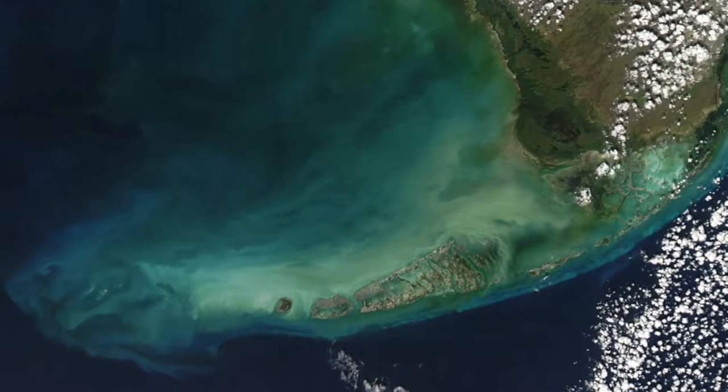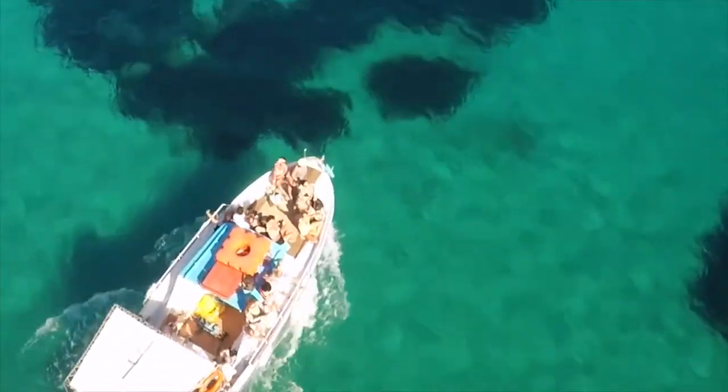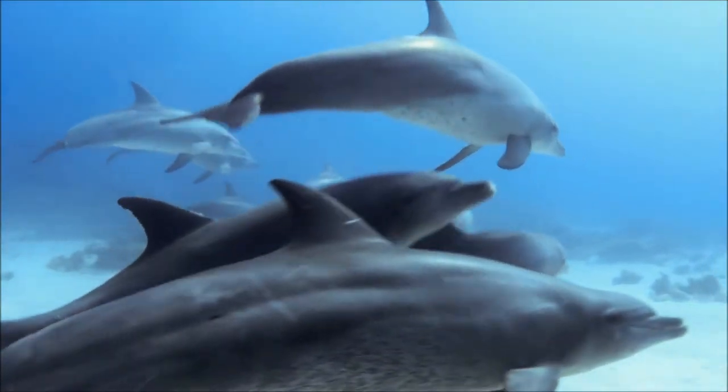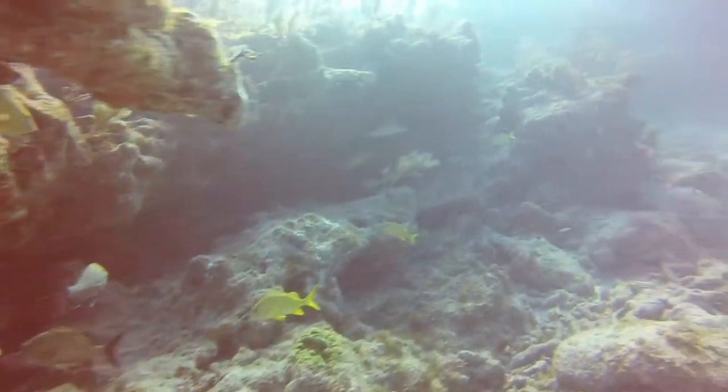1,235 miles south of Pittsburgh lies a Coral Cay archipelago off the coast of Florida, commonly known as the Keys. Recognized as the third largest reef in the world and North America's only living barrier reef, the Keys are an extremely popular aquatic attraction for those all over.